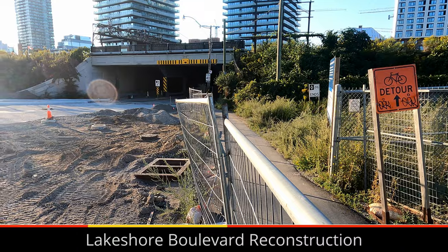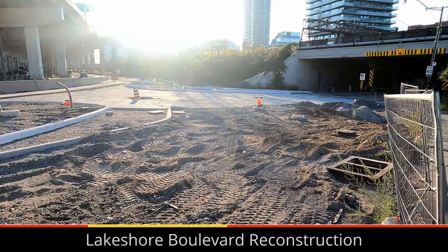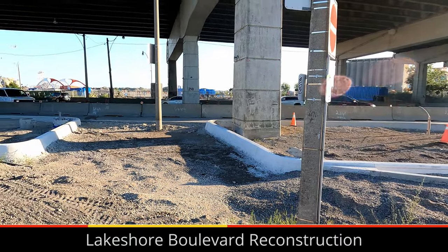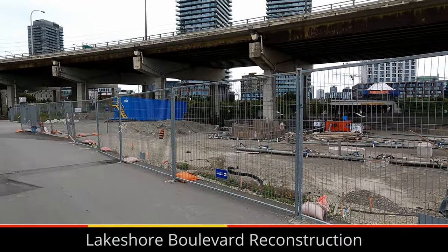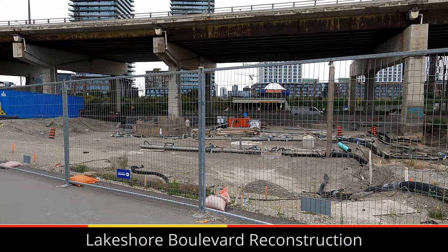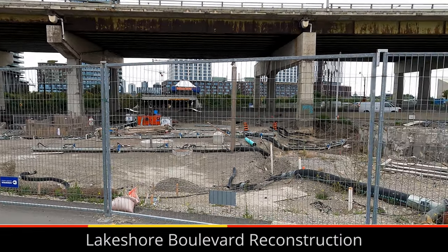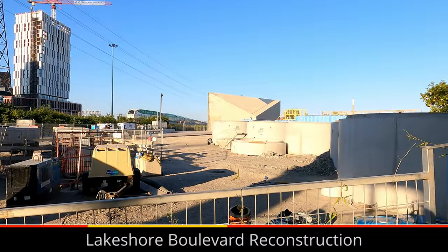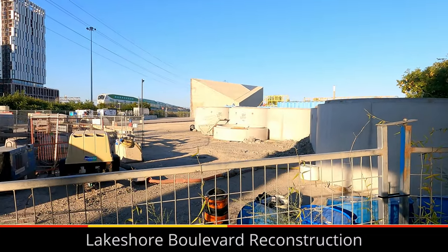Further west at Cherry and Lakeshore, the intersection will also be rebuilt to be safer for all road users, but especially pedestrians and cyclists. Some construction of a protected intersection on the north side of the intersection is also visible. Stretching under the intersection is a tunnel for pumping water away from the south side into a stormwater treatment plant on the north side.